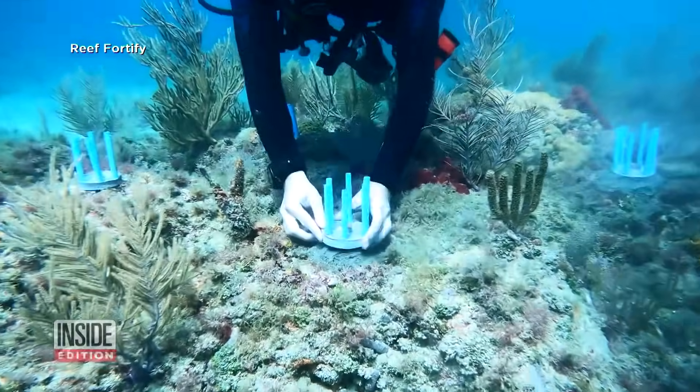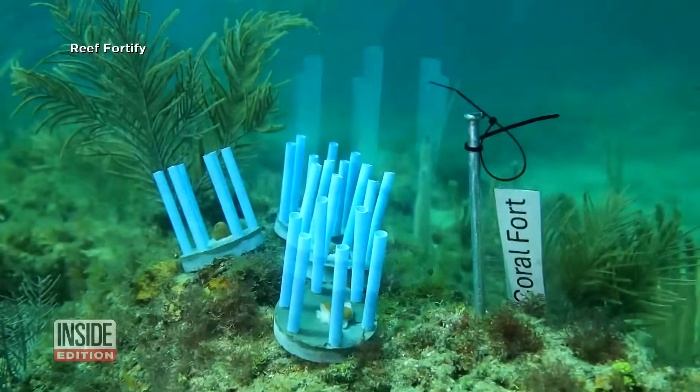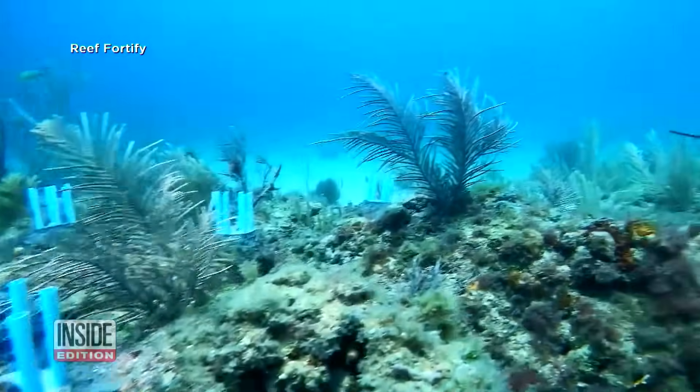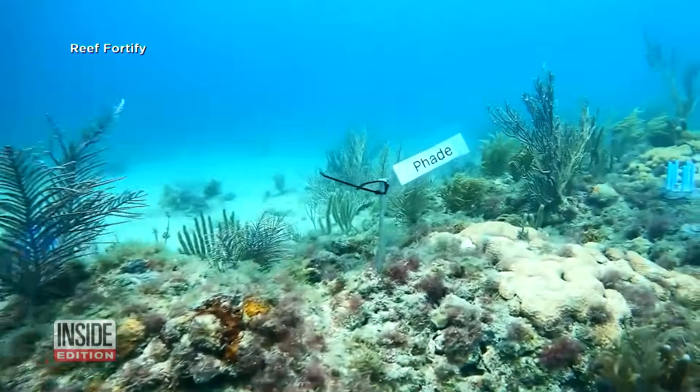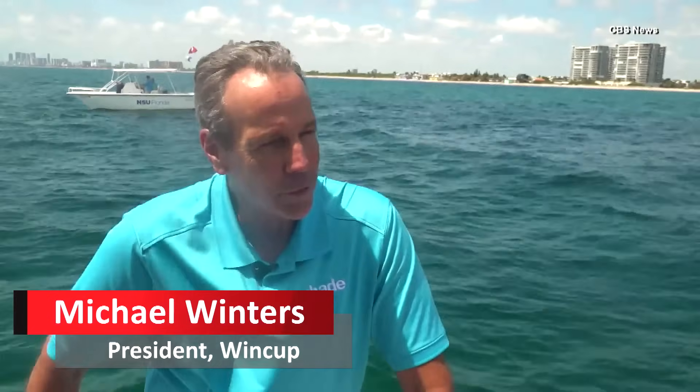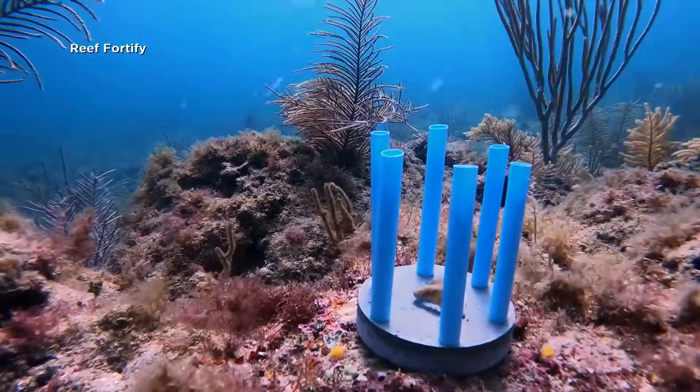Drinking straws have gotten a bad rap in recent years for their impact on the environment. But one company trying to make a more environmentally friendly straw created something really helpful. We were working awfully hard to just create a much better product for the world, but we had no idea it was going to be used to save baby coral in the ocean.